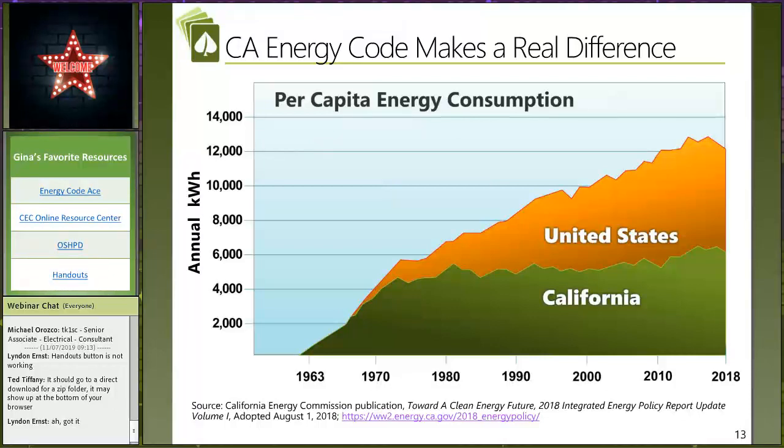Here is one of our favorite graphs. Ted, what is this graph telling us? This is looking at energy use per capita. The California energy code was implemented in 1978, and you see that spike in energy use per capita for California. The energy code has really flattened that over time. The energy use per person has remained pretty stable compared to the rest of the United States. Over the same time period from 1978 up to now, the rest of the United States has almost doubled energy use per capita where California has kept it relatively stable. It's what we like to call the Rosenfeld effect.